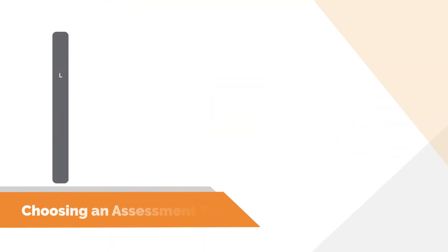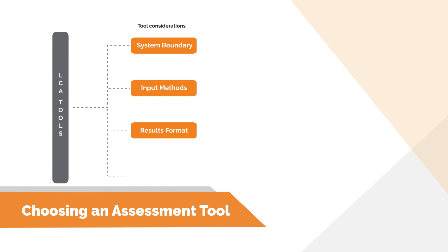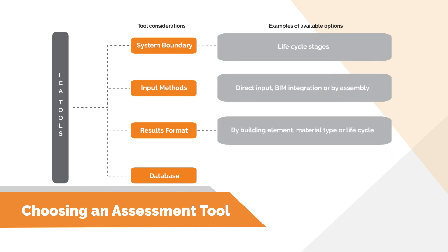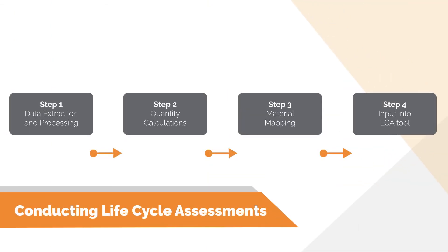To conduct building LCAs, we need a software tool to complete the inventory analysis and impact assessment. There is a wide variety of tools that differ according to the lifecycle stages they can assess, the input methods they use, the format they display information in, and the databases they run in the background to calculate impacts. Some tools require direct input of building materials and quantities, while others can be integrated into modeling software to source data directly from a BIM model. Some tools use public databases and others use proprietary databases. Tools should be chosen based on the LCA parameters.